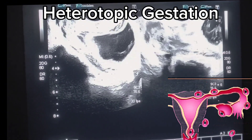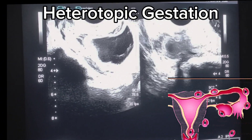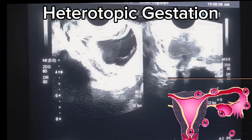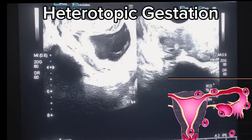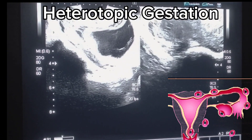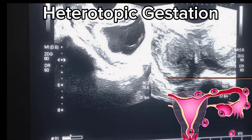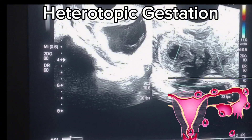As we further proceed in our scan, we can see in the right adnexa a small cystic area which is surrounded by a hyperechoic area. This is giving us a donut sign appearance which is very typical of ectopic pregnancy.